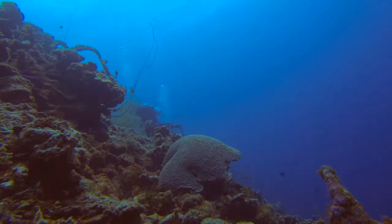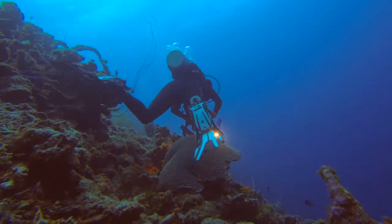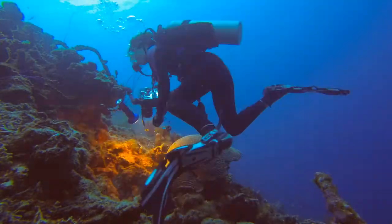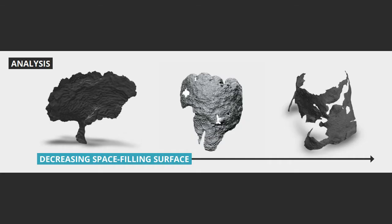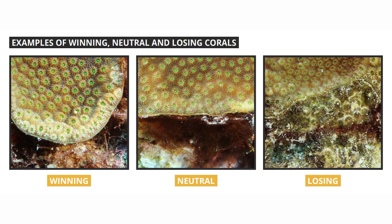We used a method called photogrammetry to build 3D models of corals from images, and then we measured several geometric properties including the perimeter length, surface area, and the space-filling of both the surface and perimeter. Then we determined the fraction of the coral perimeter that was lost against a competitor like algae.